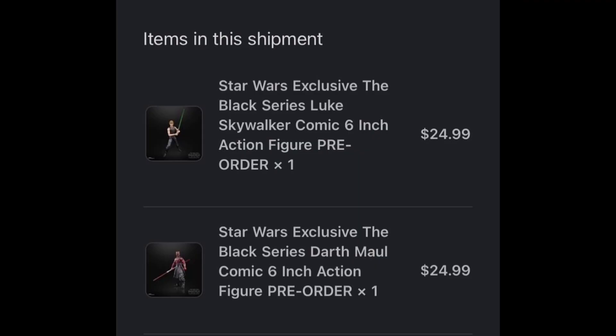Some of the 50th Anniversary comic book figures are now shipping out from Dorkside. So if you pre-ordered, check your emails for shipping confirmations because you might be getting it in the mail pretty soon.